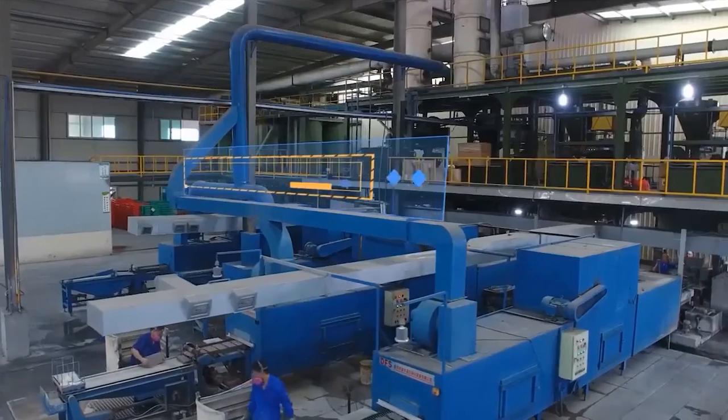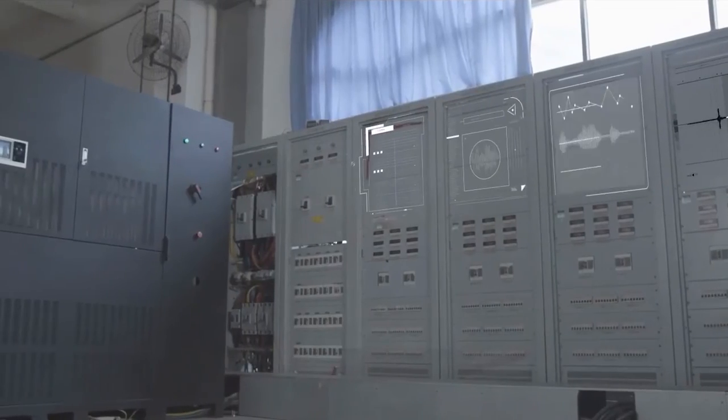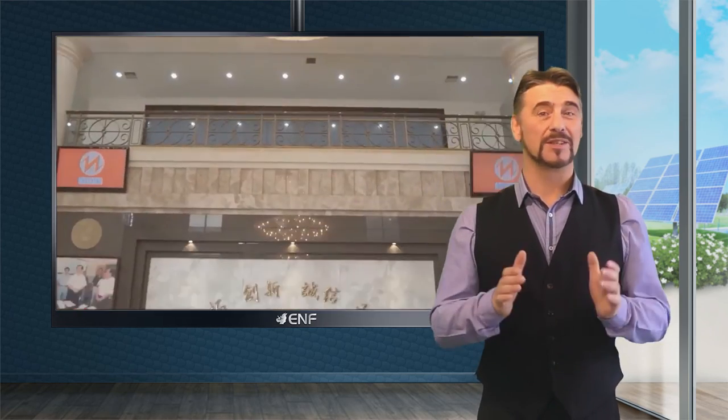Established in 1992, Yunli Energy is a leading manufacturer of batteries such as lithium-ion, lead-acid, and cells for various applications including solar power storage, uninterruptible power supply, electric vehicles, recreational vehicles, and marine systems. Reach out to us and we will assist you with all your battery requirements.